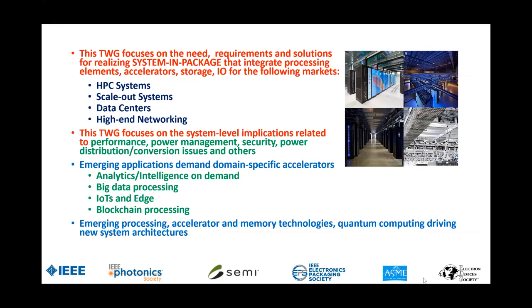We focus specifically on performance issues, power management issues, security, power distribution conversion, and other issues that affect SIPs in this market segment. Everything is being driven today by a number of sea changes in the world of applications: analytics, intelligence on demand, big data processing, IoT at the edge, and blockchain processing — which can be used for things other than Bitcoin — and transaction processing. Emerging processing substrates and memory technologies, and quantum computing, are driving new system architectures.